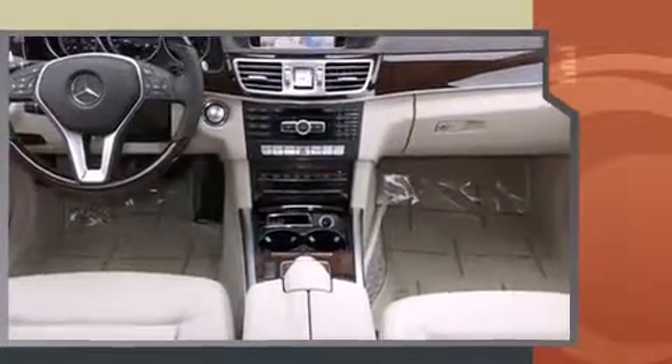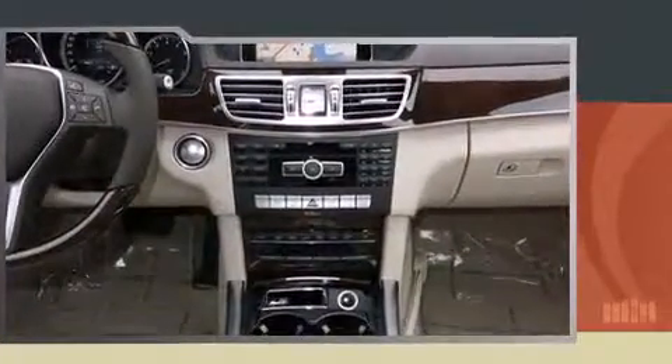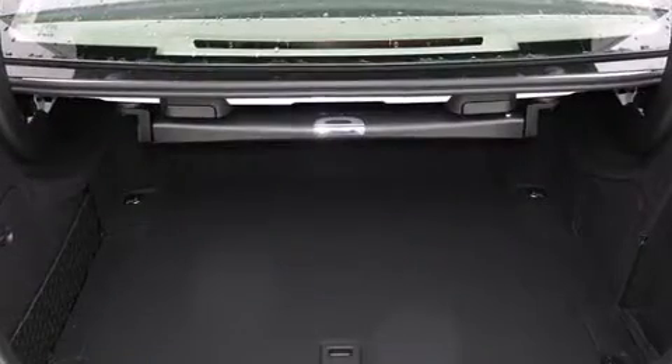Mercedes-Benz prioritized fit and finish as evidenced by front and rear reading lights, an automatic dimming rear-view mirror, automatic dimming door mirrors, fully automatic headlights, rain-sensing wipers, remote keyless entry, and power front seats.